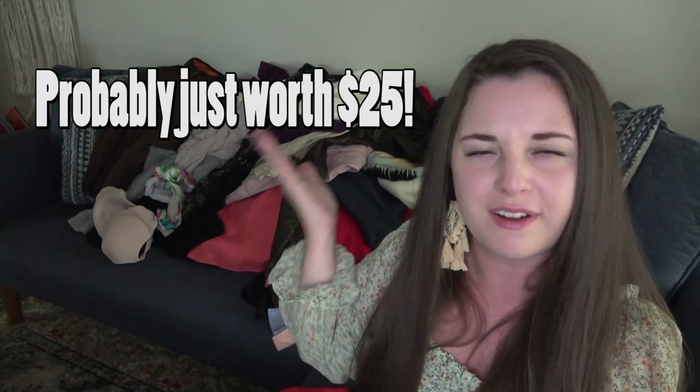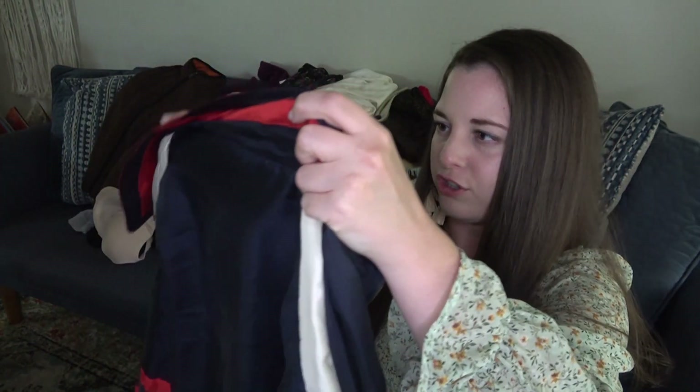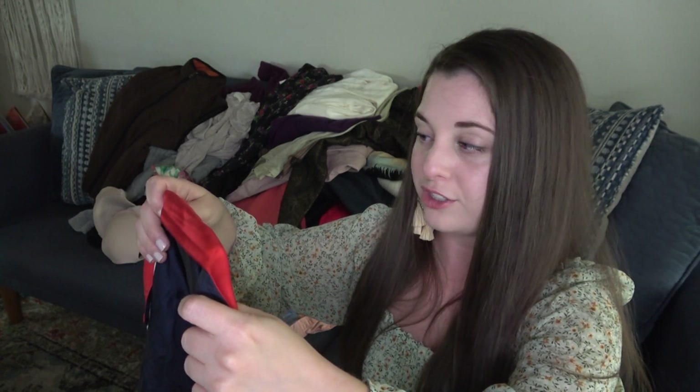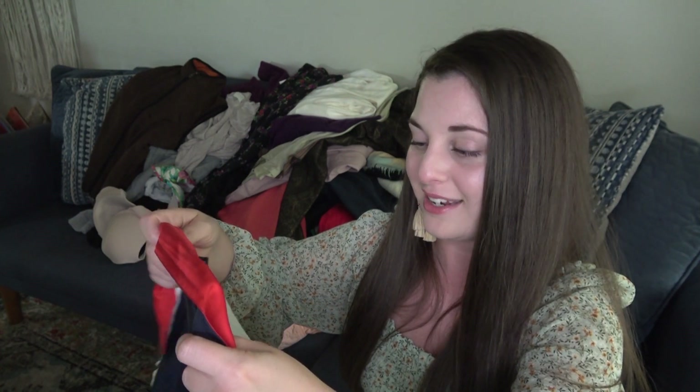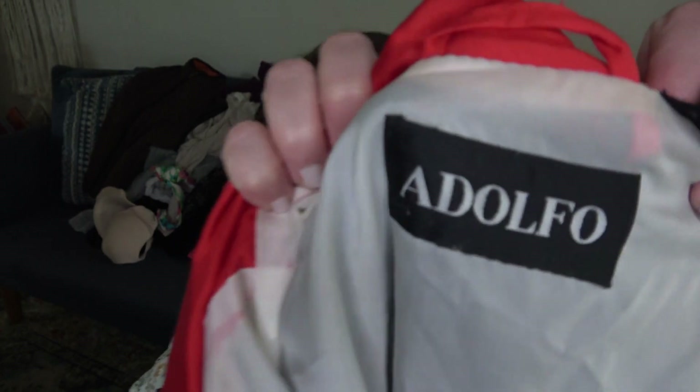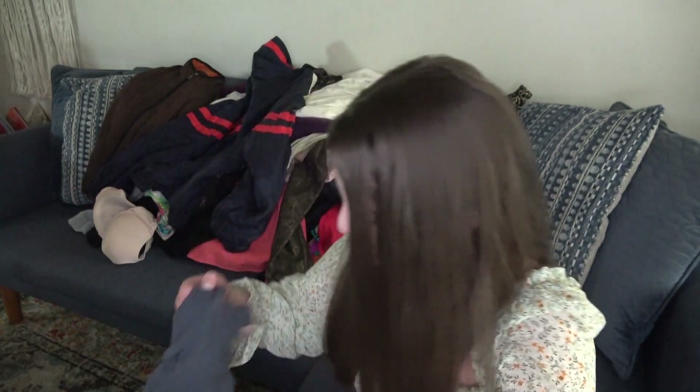This could be something or it could be absolutely nothing — I'll have to look it up. It's a size large, the shell is 100% silk and the lining is 100% nylon, which is why I think it might be worth something. The brand is Adolfo. It's a navy blue, red, and white windbreaker. I'm hoping that's worth some good money.